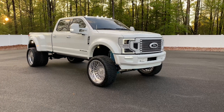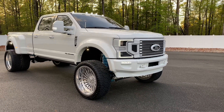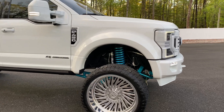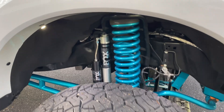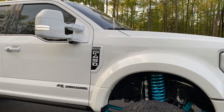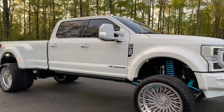Gorgeous truck inside and out. Full color match as you'll see on this 4K video — everything's been color matched. All the lighting has been upgraded. Full BDS suspension lift, Fox Reservoir performance shocks all the way around, including Fox Reservoir dual steering stabilizers up front. 26-inch forged wheels, over 30 undercarriage LED lights, ceramic-coated paint. This truck has absolute eyeballs — gorgeous, gorgeous truck.